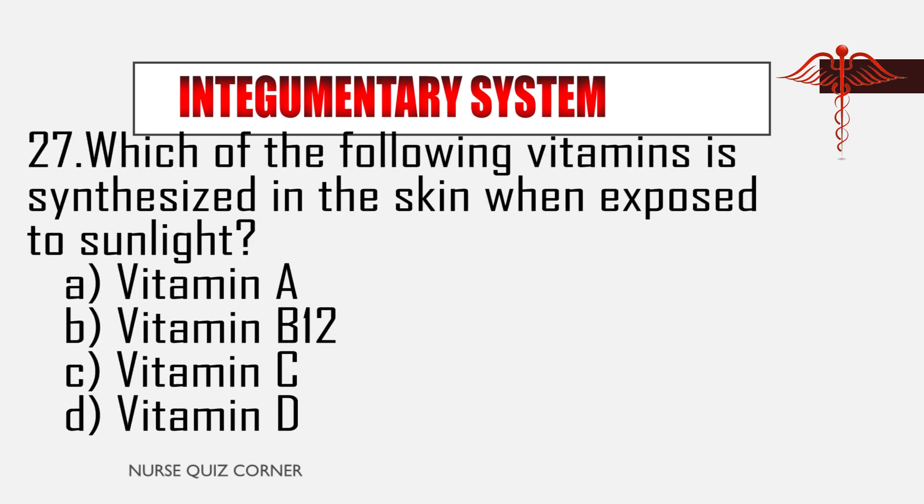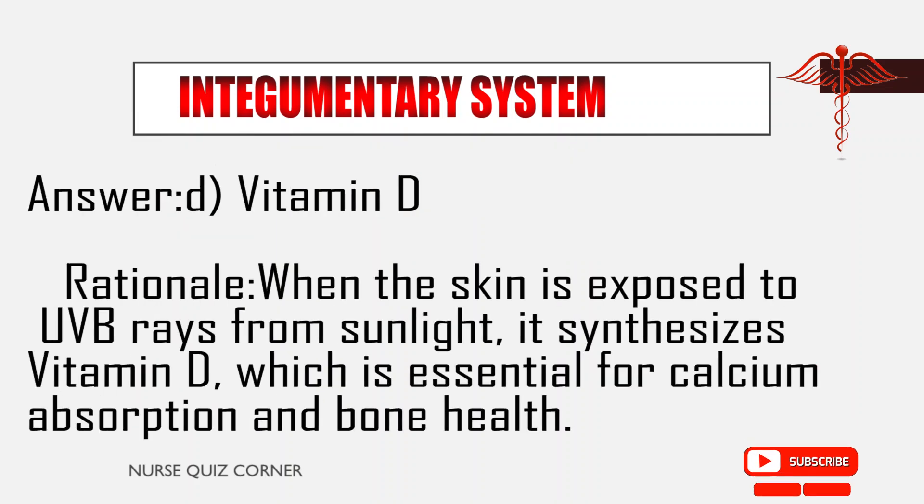Question 27: Which of the following vitamins is synthesized in the skin when exposed to sunlight? A. Vitamin A, B. Vitamin B12, C. Vitamin C, D. Vitamin D. Answer: D. Vitamin D. Rationale: When the skin is exposed to UVB rays from sunlight, it synthesizes vitamin D, which is essential for calcium absorption and bone health.